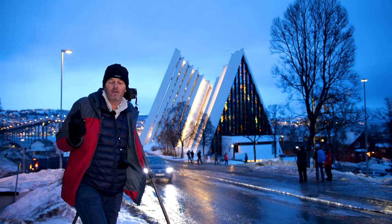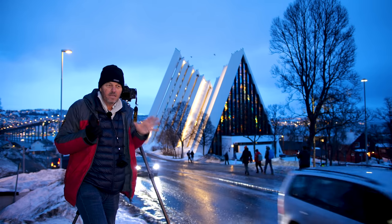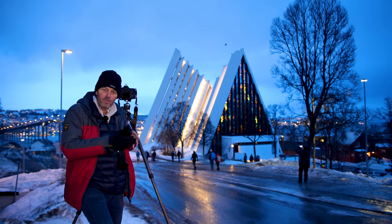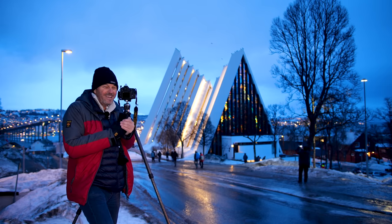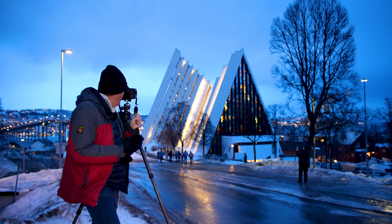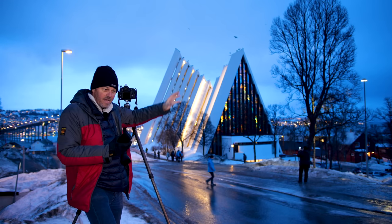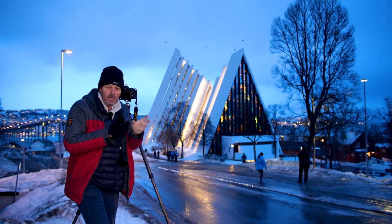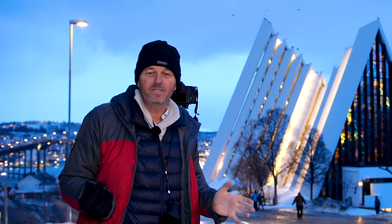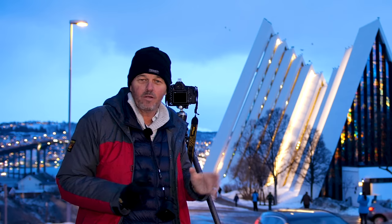Introducing different elements to your blue hour shots can really make them stand out a lot more. I'm going to go ahead and try some different compositions around here — walk around the building. There's a shot down towards the front that I think would be nice as well, with the traffic streams going through at the base of it. I chose this area mainly because it's telling a story — drawing the viewer's eye through the frame with streams of traffic lights coming over the bridge, creating an S-shape through the composition.